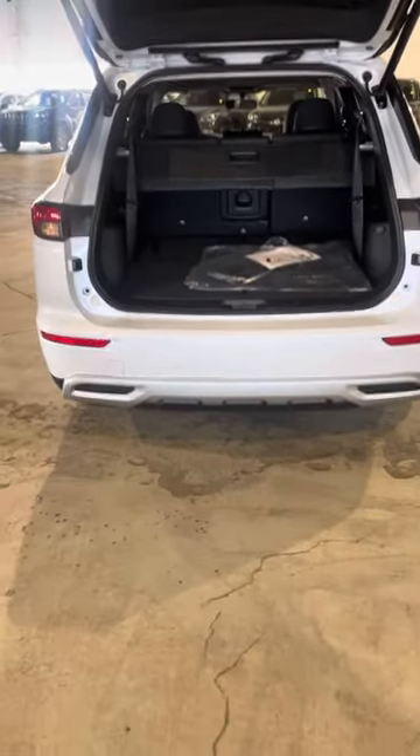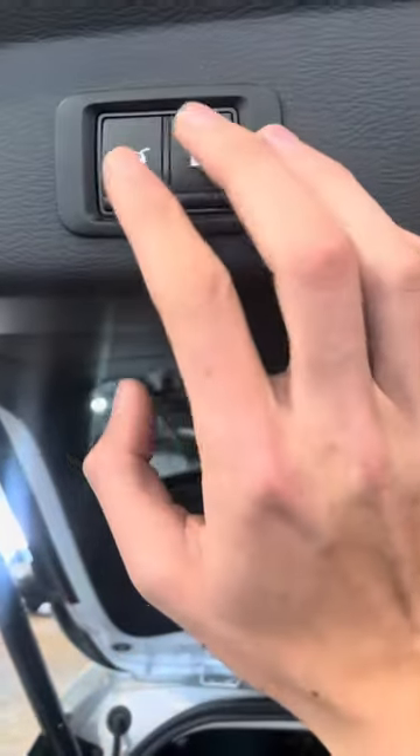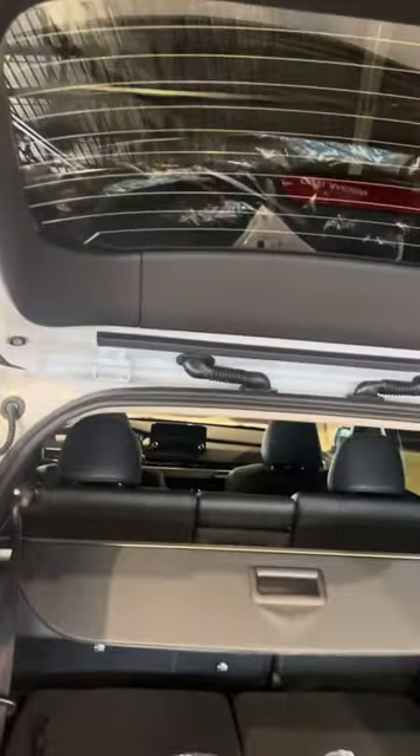Coming to the back of the vehicle, you do of course get the automatic power liftgate as well. You also get the rear park sensors along the rear bumper here. You have the option to close your tailgate as well as lock the vehicle from here, just with those buttons.